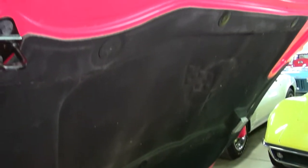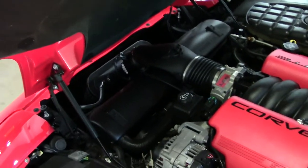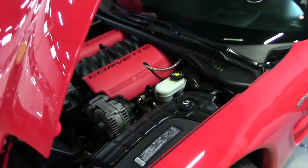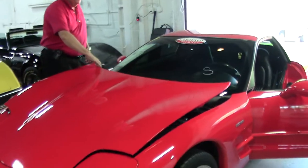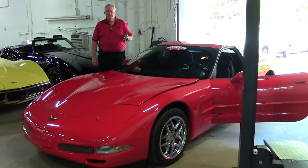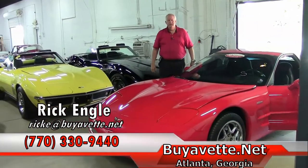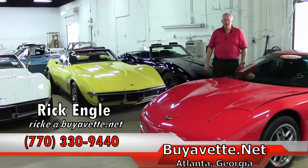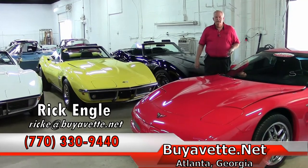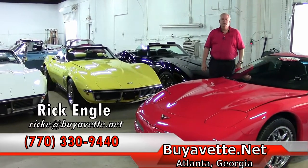For Corvette owners and potential owners — first-timers that want to accent the car — you'll definitely be able to do that with the C5 logo. If there's anything we can do for you regarding research and development or finding a car, let us know. You can go to the buyavet.net website or contact me. My phone number is 770-330-9440. My name is Rick Engel, I'm with Buy-A-Vet in Atlanta. Thank you for visiting us and taking a look at this model — please enjoy the ride.